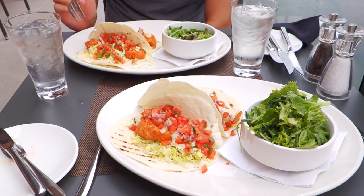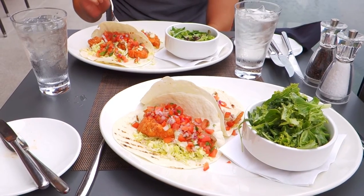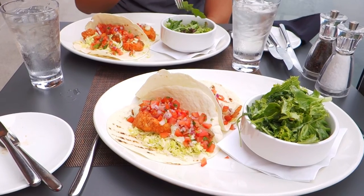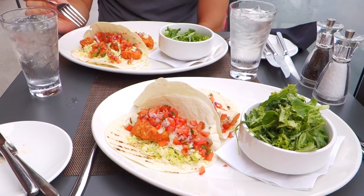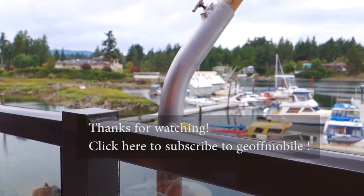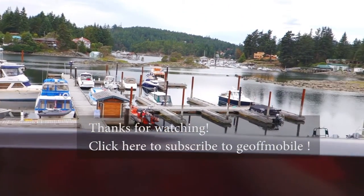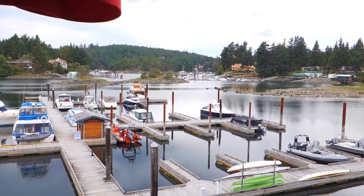Thanks so much for watching this video from jeffmobile.com. For more videos of restaurants in Canada, please click the subscribe button below and look forward to sharing more good food with you very soon. Thanks again for watching and have a lovely day. Bye!